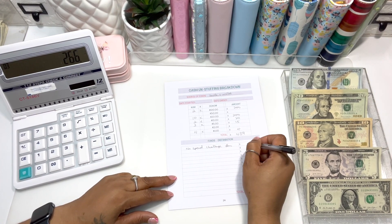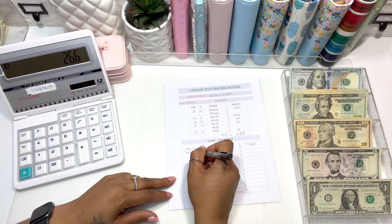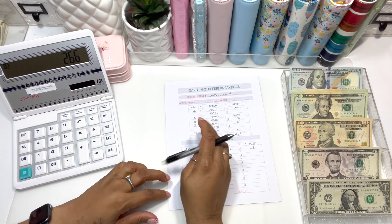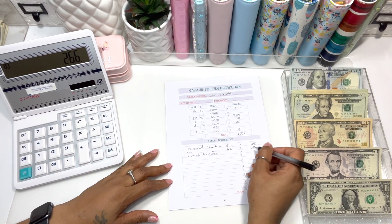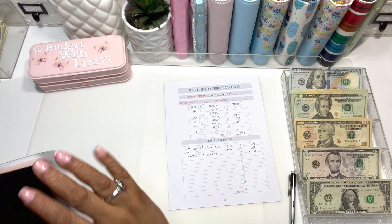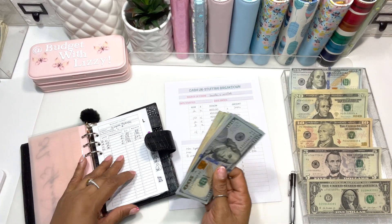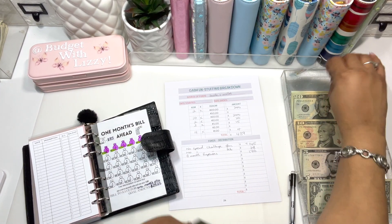No-spend challenge: January got $145, February got $28. Then we're going to put some money into our three-month expenses fund — that will be $170, because each of those is $85. Already updating the trackers, so once I add this it should bring the three-month expenses total to $510.